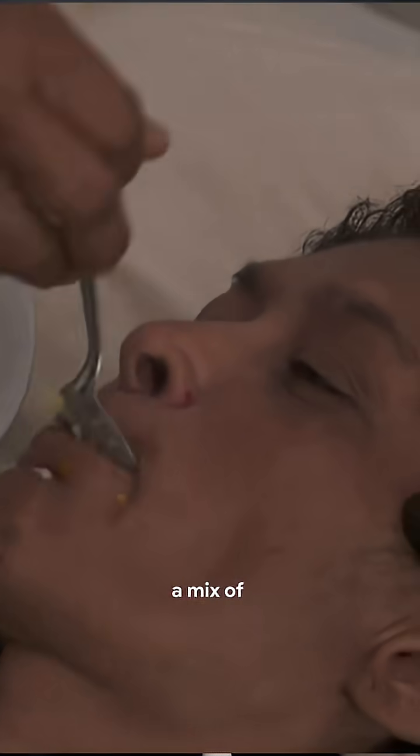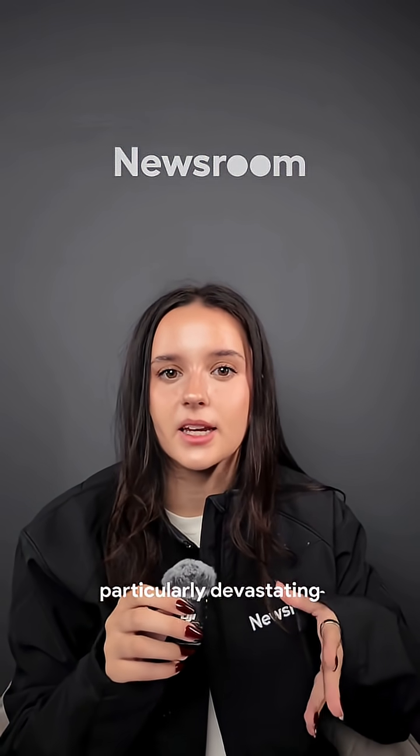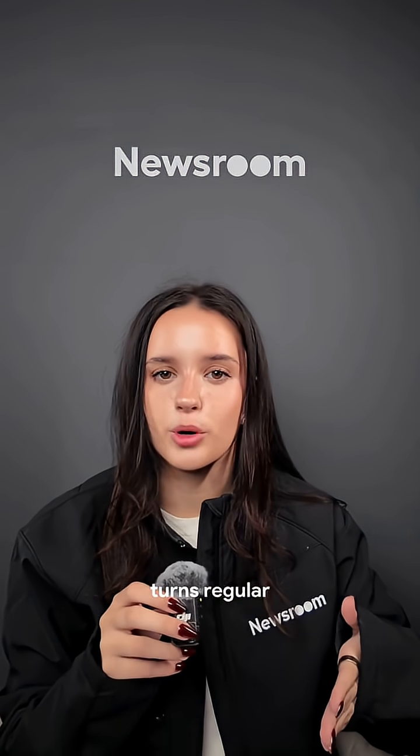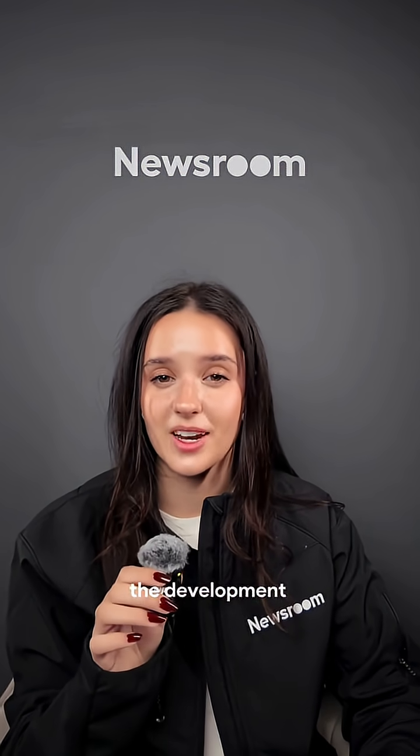Huntington's disease essentially kills brain cells and results in symptoms that look like a mix of Parkinson's, dementia, and motor neuron disease. It runs through families, so it can be particularly devastating for victims. If one of your parents has Huntington's disease, there's a 50% chance that you'll develop it as well. It's caused by a mutant gene called the Huntington gene. This mutation turns regular protein into neuron killers.